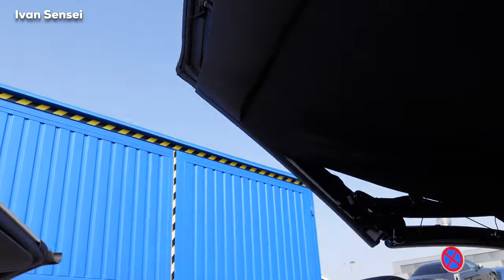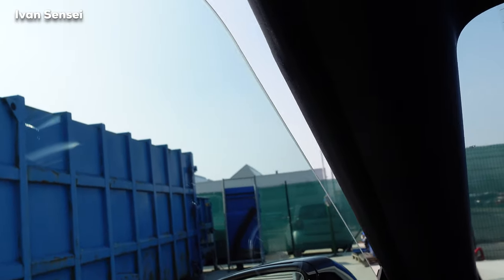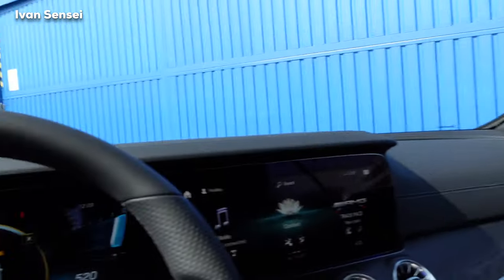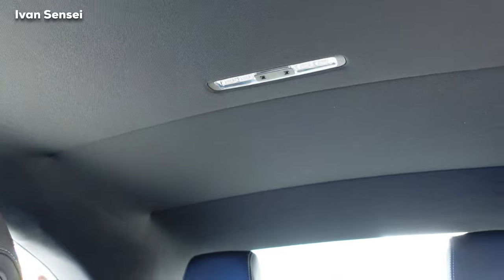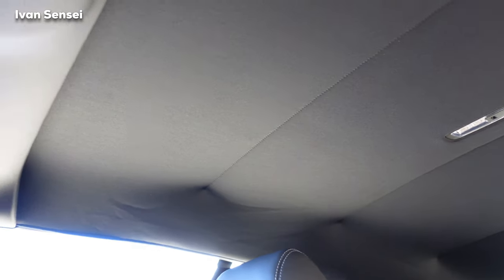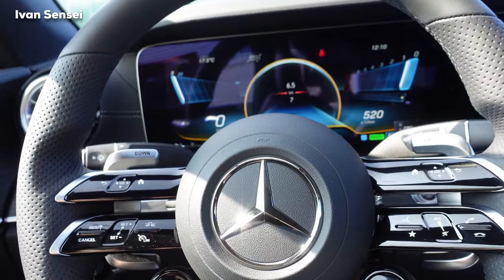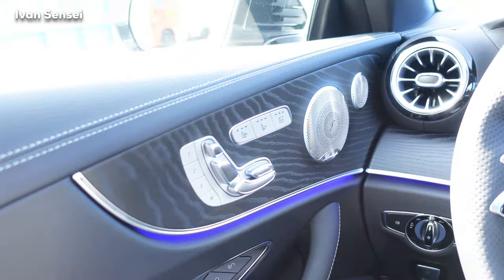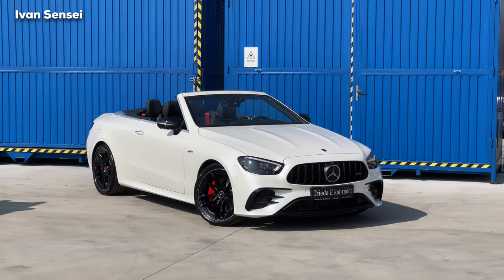Some people drive this even during winter with snow — it's certainly possible because you have all-wheel drive and the roof has good isolation, even though it's a soft top. Personally I prefer soft tops; they're more traditional and more elegant. A hard top feels more like a transformer — not as luxurious. Let me know in the comments which you prefer — soft top or hard top. From a distance this car looks absolutely stunning.